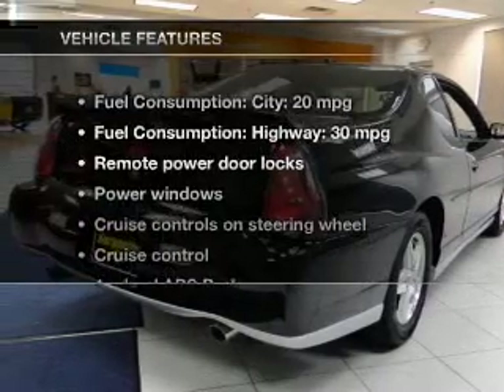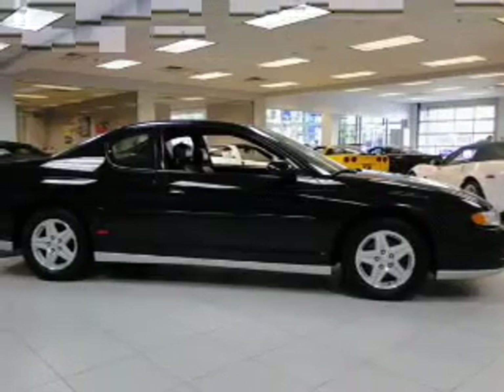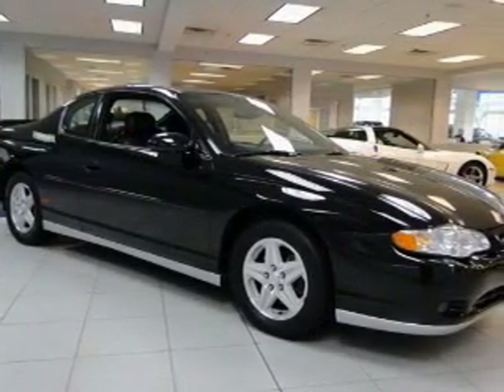And with these notable features, you won't want to miss out on the opportunity to own this amazing ride. Power door locks, power windows, cruise control, an AM-FM stereo, power mirrors, an alarm system, power steering.